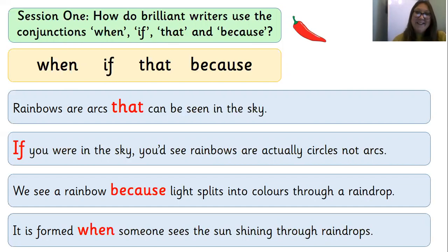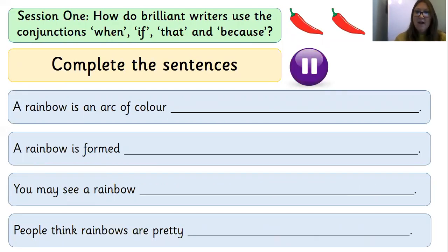Now it's time to move on to the two-chilli challenge. I have put the sentence starters on the board: 'A rainbow is an arc of colour.' 'A rainbow is formed.' 'You may see a rainbow.' 'People think rainbows are pretty.' I would like you to pick one conjunction to extend each sentence. For example: 'A rainbow is an arc of colour that is found in the sky.' Or: 'A rainbow is formed when there is mist or rain and sunshine.' Pop me on pause now and write these sentences in your book. Good luck everybody.